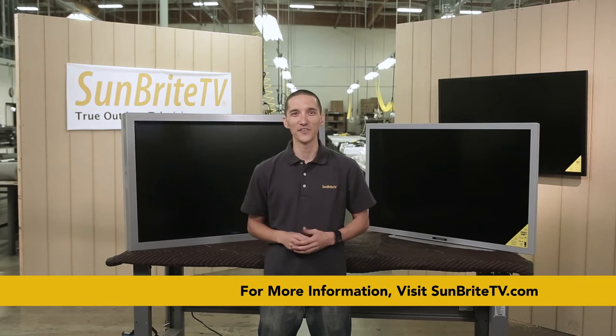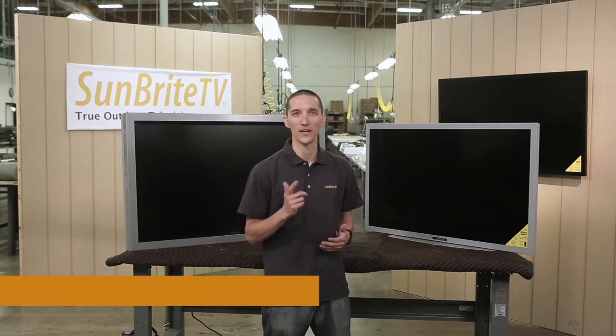That's it for now. Until next time, I'm Kevin with Sunbright TV — have a great day!